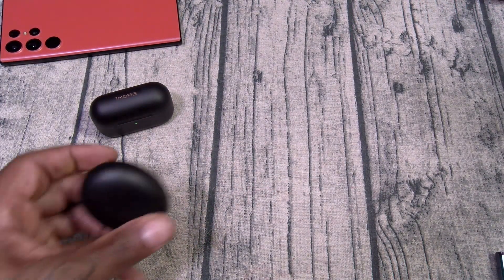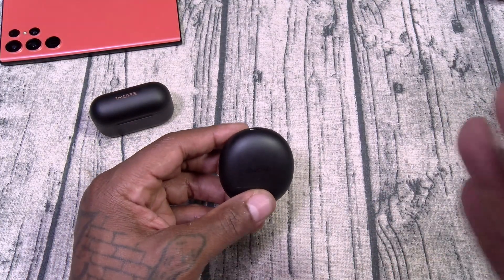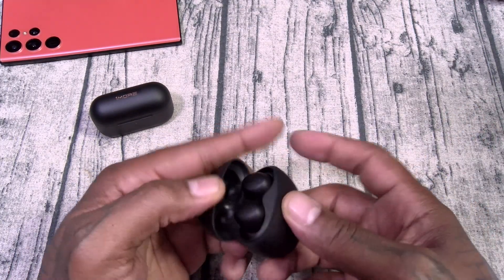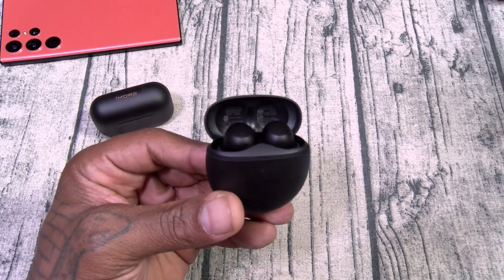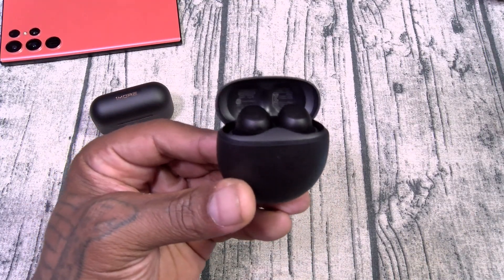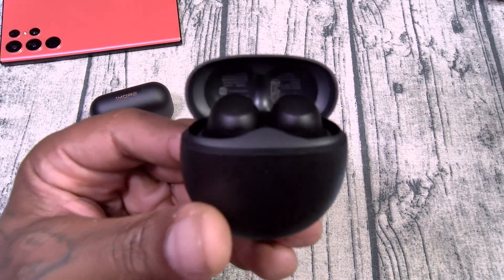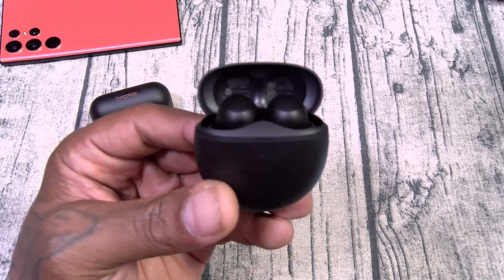Next up, you got the ComfoBuds Mini. If you like 1More's signature sound but want to spend a little bit less money, go with the ComfoBuds Mini. These come in three different colors and run you $100. You got active noise cancellation, transparency mode, and Sound ID to let you customize personalized sound settings.